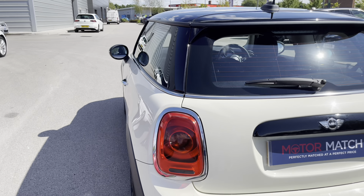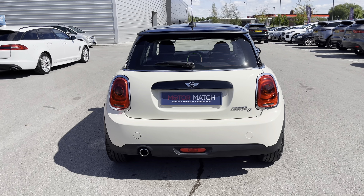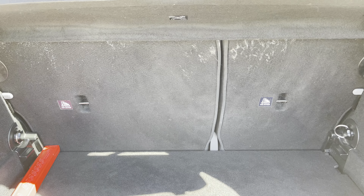Moving towards the rear view of the vehicle, there's a stylishly designed back end with prominent Mini and Cooper badging. The boot space, once revealed, can take a week's worth of shopping, and you can also create more space by folding the rear seats down in a 60/40 split.